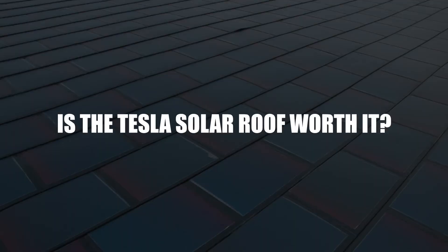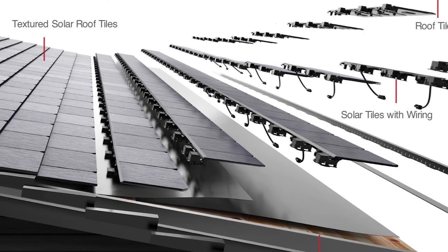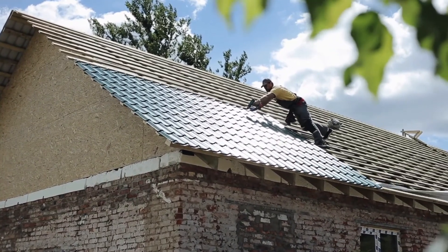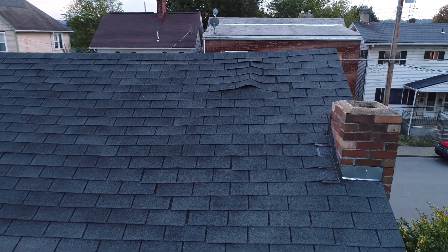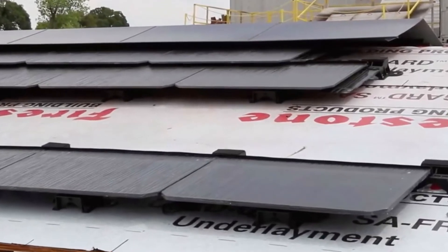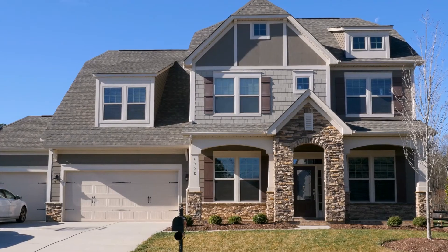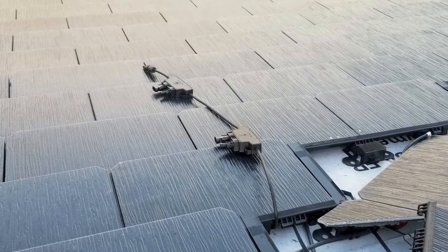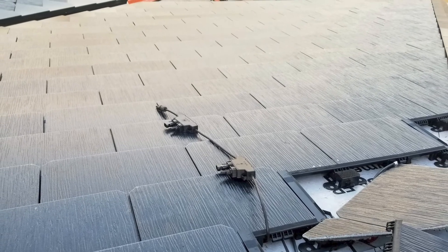Is the Tesla solar roof worth it? While Tesla solar panels are more expensive to install, they are cheaper per watt than the traditional solar panel. Getting Tesla solar shingles means you have to replace your roof entirely, which is quite expensive. However, if you are already planning to do some renovation and change your roof anyway, then getting the solar shingles installed is definitely worth it — because you get two things for a cheaper combined price. The total costs would amount to roughly the price of getting a new roof and regular solar panels, so you might as well go for the solar shingles. Otherwise, you may find the costs quite steep.